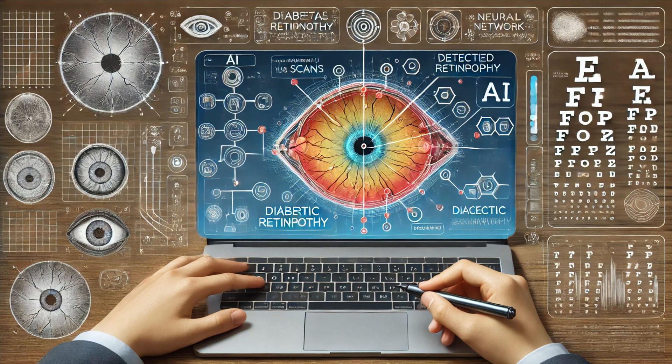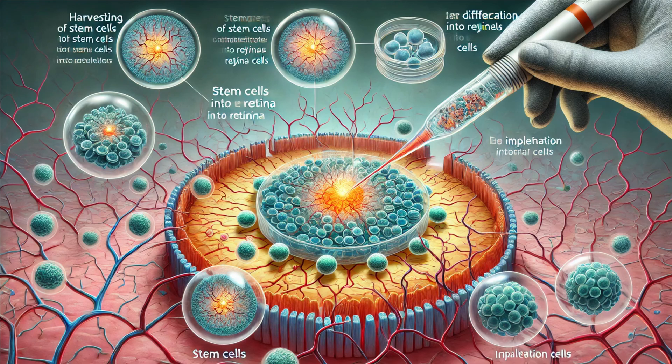Bionic eye devices work by converting visual information into electrical signals that the brain can interpret. Artificial intelligence is being used to analyze retinal scans for early detection of diseases like diabetic retinopathy and age-related macular degeneration. Early detection means early intervention and better outcomes. The future of eye care looks incredibly promising.